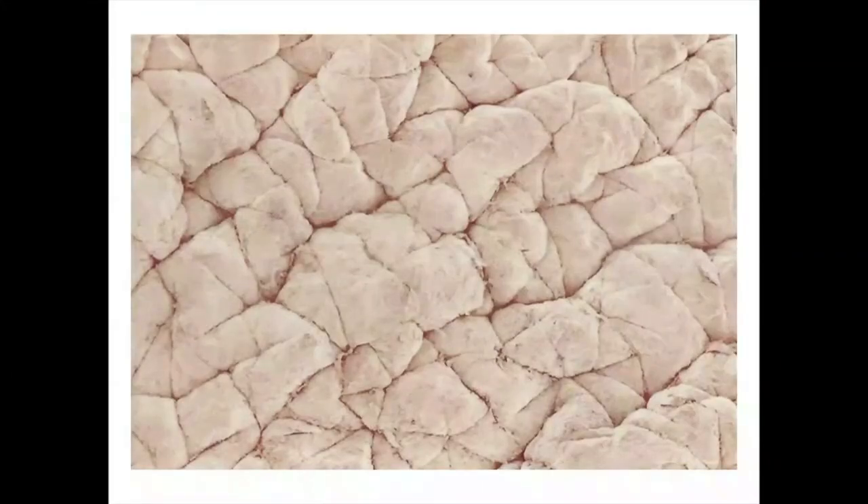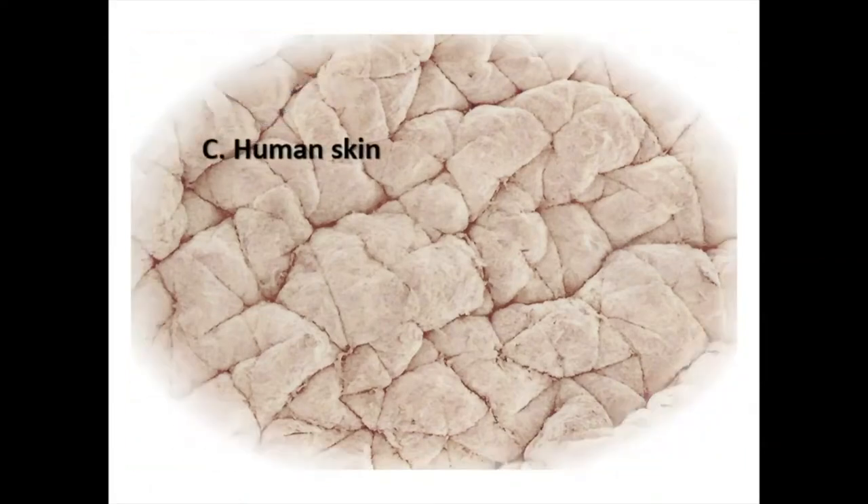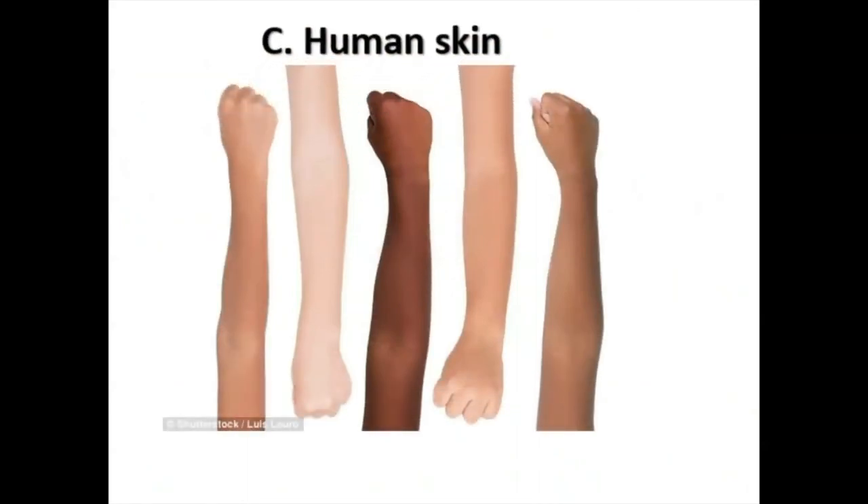What about this — is it A) pillow stuffing, B) bread, or C) human skin? It is human skin!